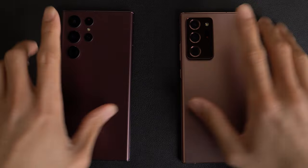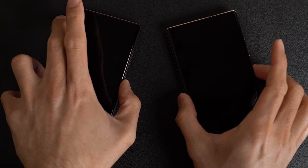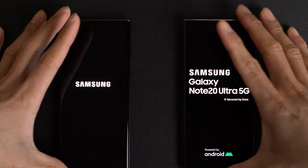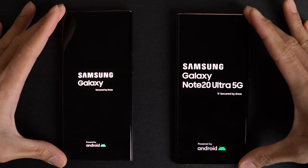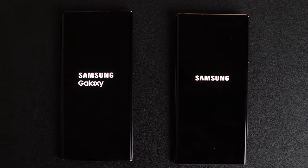Let's go ahead and turn on both phones at the same time, see which one has the faster boot up. Samsung Galaxy S22 Ultra versus Samsung Galaxy Note 20 Ultra speed test comparison — which phone will have the faster boot up? Let's find out right meow.